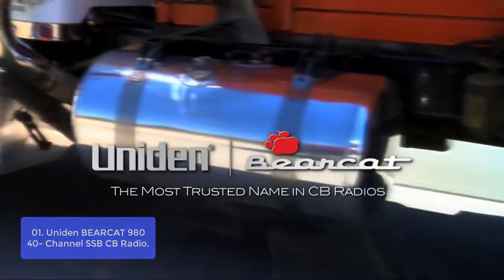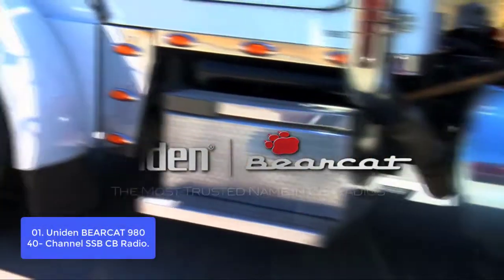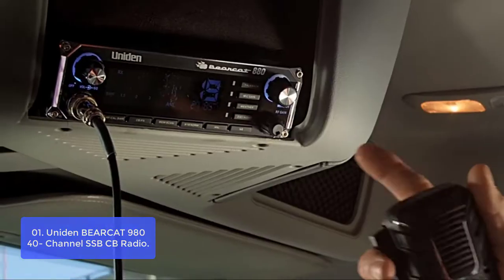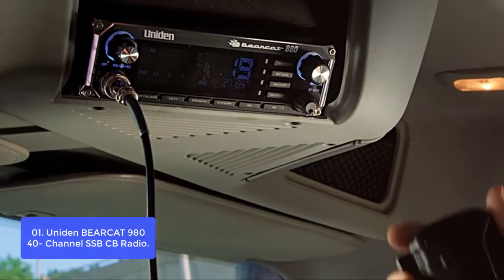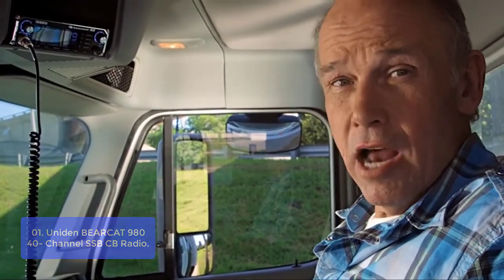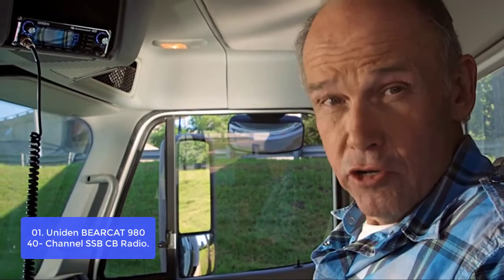List number 1: the Uniden Bearcat 980 40-channel SSB CB Radio. The Bearcat 980 SSB CB radio allows you to stay connected while out on the road. Perfect for long drives, this radio features a large, easy-to-read display with 7-color personalized display options for easy use in all lighting conditions.